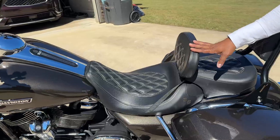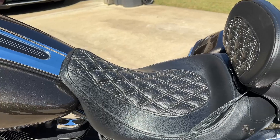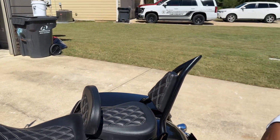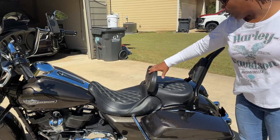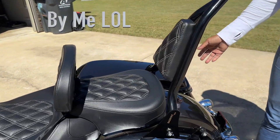Moving right along, we upgraded the seat — this is Bad Boy Cycles. The jury's still kind of out on it because I don't have anything to compare it to, but I do know it's better than the stock seat. It's the Bad Boy Cycles Scorpion Edition with a backrest and passenger seat, which will never be used.